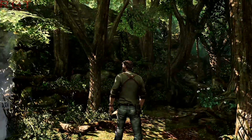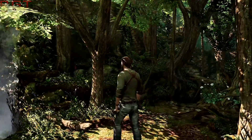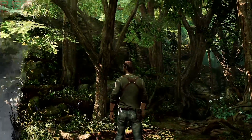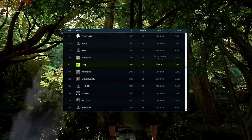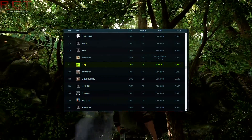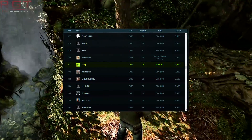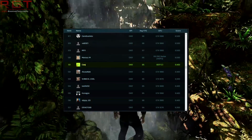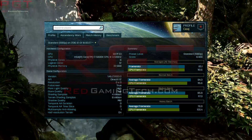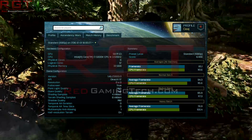We've certainly seen some benchmarks, supposedly, of a device known only as 687F:C1, and that was running on Ashes of the Singularity. That codename is extremely similar to the Polaris 10 core, which is 67DF:C7.